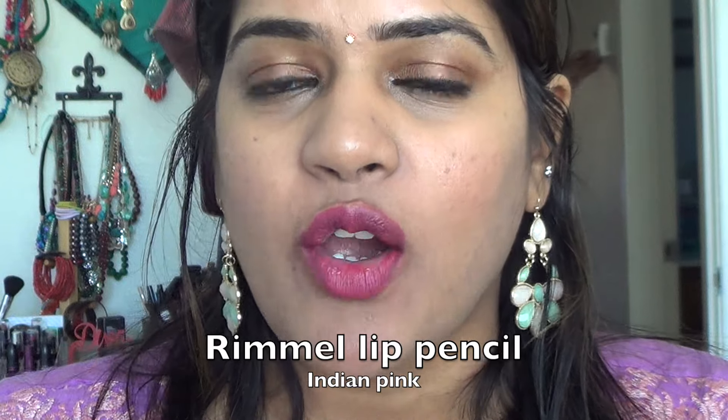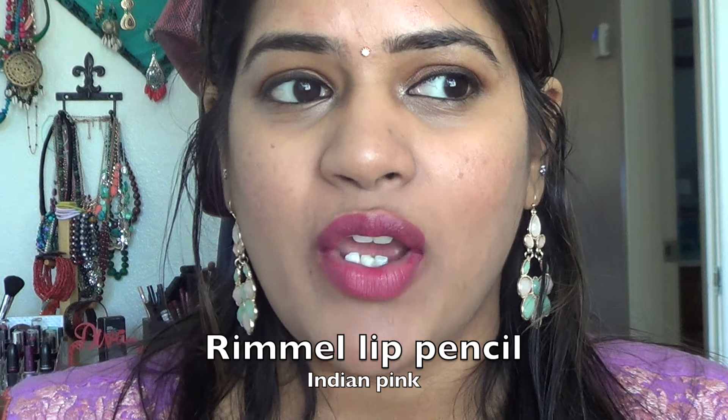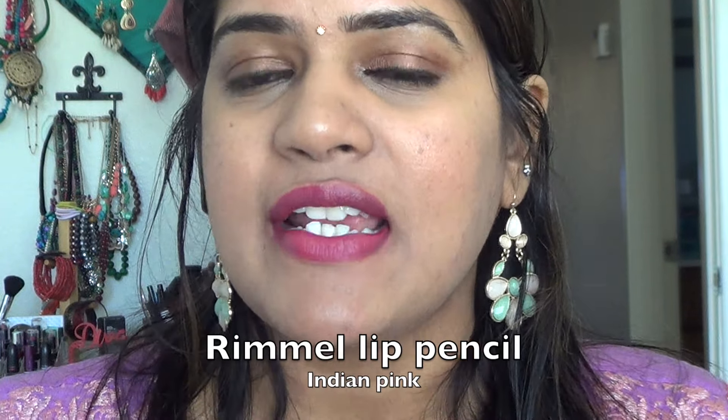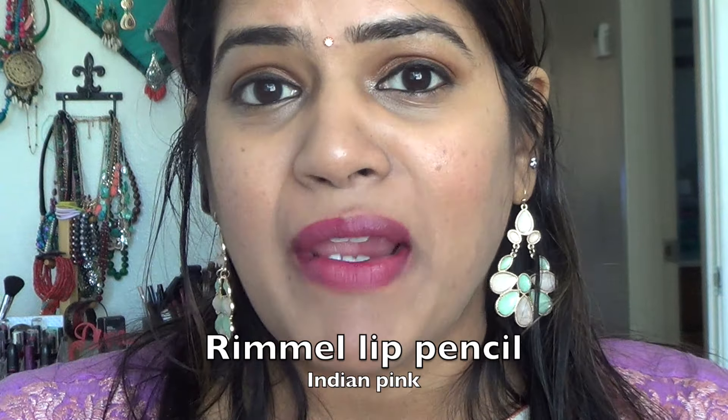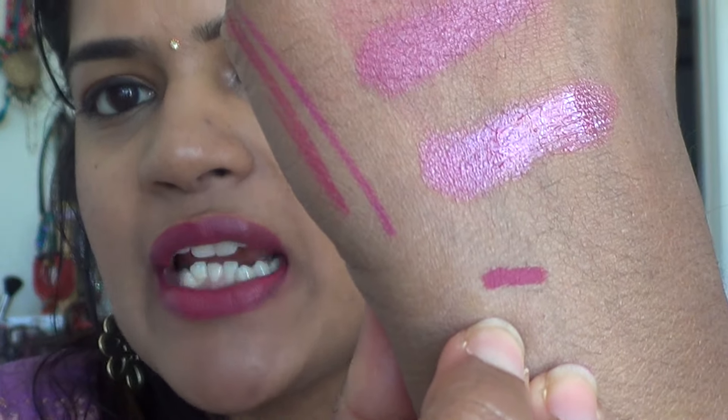The last lip pencil I have to swatch is Rimmel Indian Pink. I've got so many girls hooked on this and they absolutely loved it. This shade looks absolutely amazing on skin tones like ours. That's how the lip pencil looks on my lips — this is one of my favorites when I'm in doubt about what pink lipstick to wear. I wear it to work and to Indian parties with my Indian outfits. It's one of my favorites in my collection — a swatch right there.